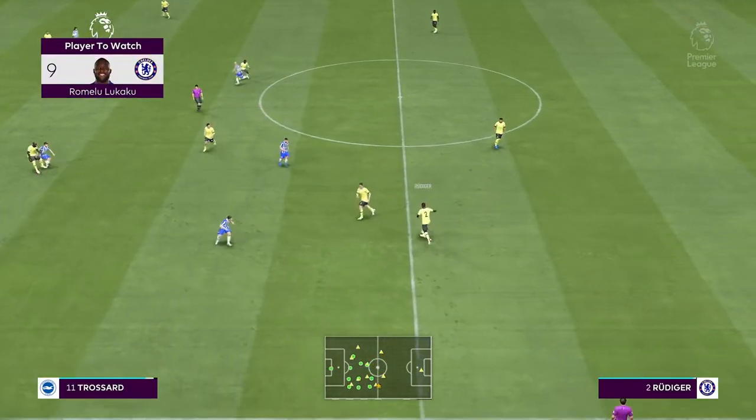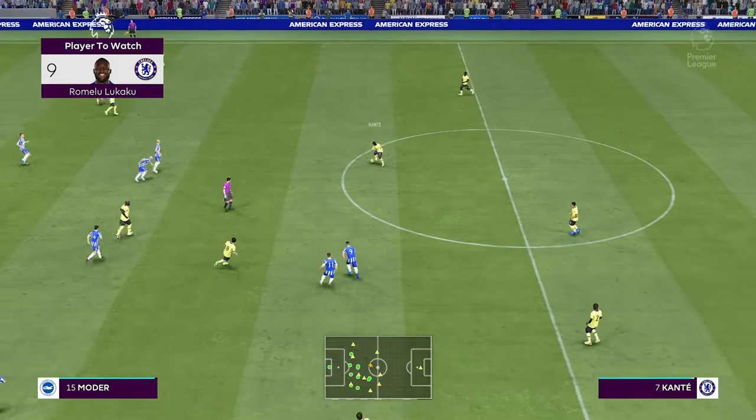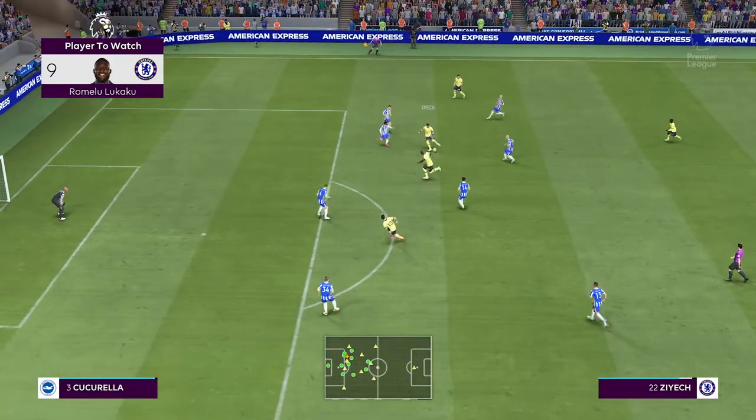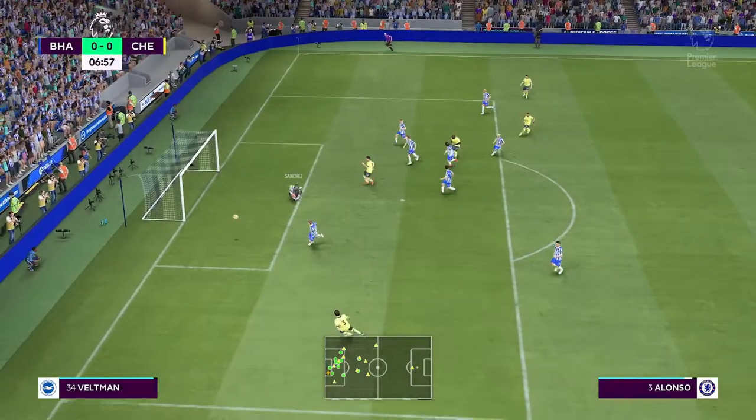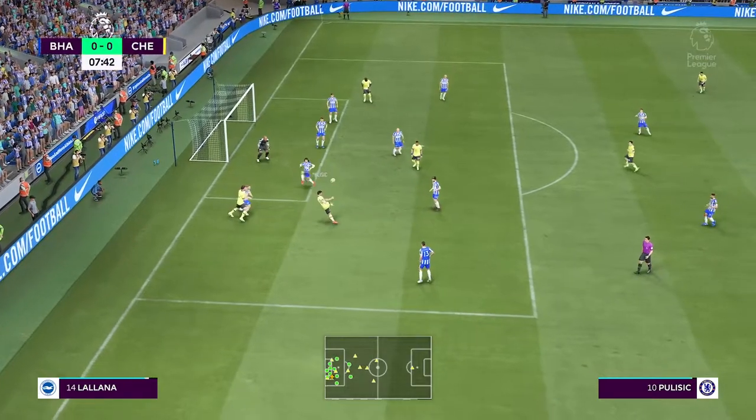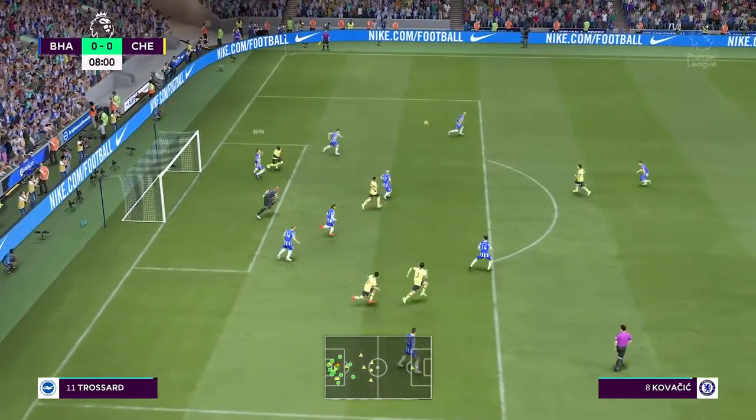Romelu Lukaku, a player who opposing defenders have simply got to keep tabs on. You would expect he'll have something to say for himself here. Fantastic reflex action from the goalkeeper. Not the best clearance, but fine goalkeeping.